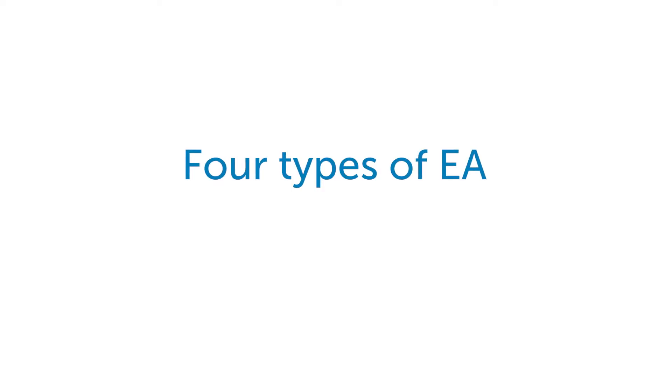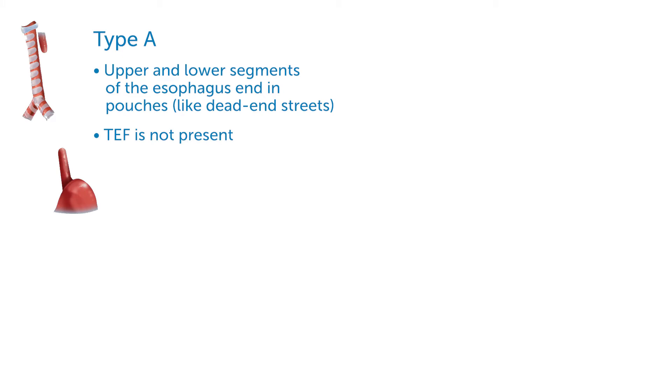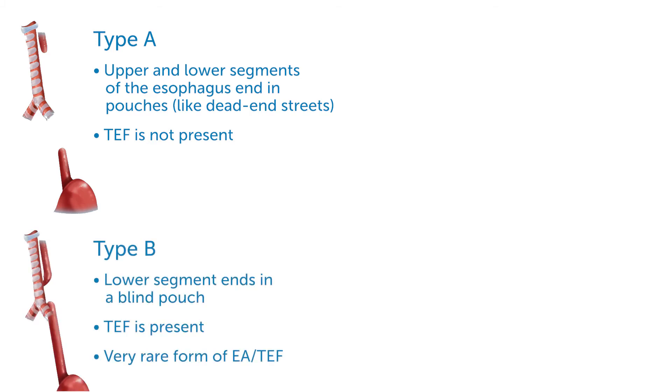There are four types of EA. In type A, the upper and lower segments of the esophagus end in pouches like dead-end streets that don't connect, and a TEF is not present. In type B, the lower segment ends in a blind pouch and the TEF is present on the upper segment. This type is very rare.